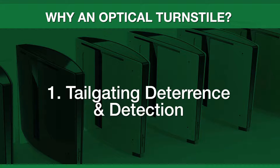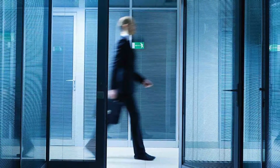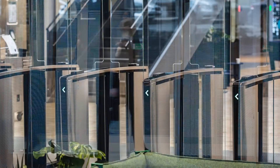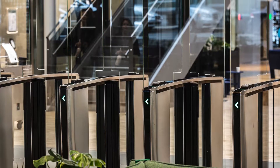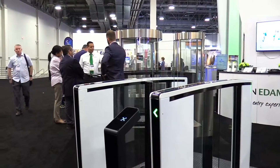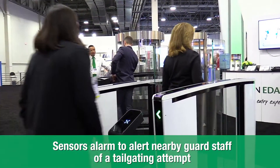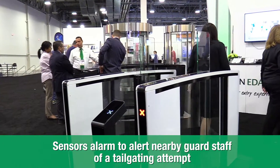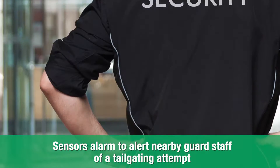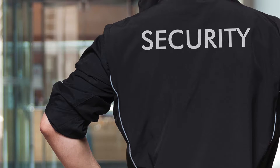One of the goals of security teams in every organization is mitigating unauthorized entry. Optical turnstiles create a physical barrier that is a strong visual deterrent against intrusion attempts, especially when they have tall glass. Their function is to detect when tailgating happens and sound an alarm, alerting guard staff to respond quickly. A big benefit of this is that guard staff can perform other valuable duties versus focusing on processing each passing person.